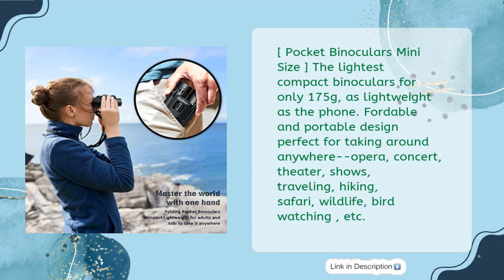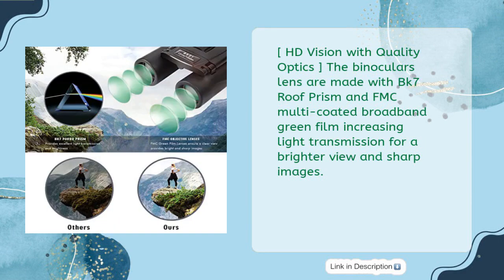Suitable for opera, concert, theater, shows, traveling, hiking, safari, wildlife, birdwatching, and more. HD Vision with Quality Optics — the binocular lenses are made with BK7 roof prism and FMC multi-coated broadband green film, increasing light transmission for a brighter view and sharp images.